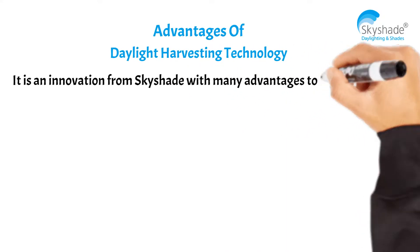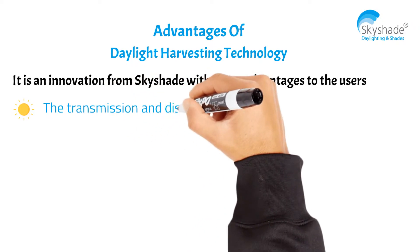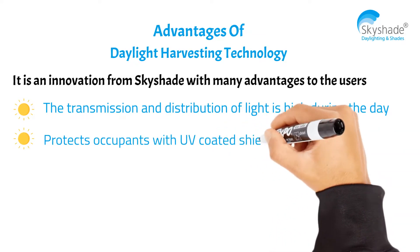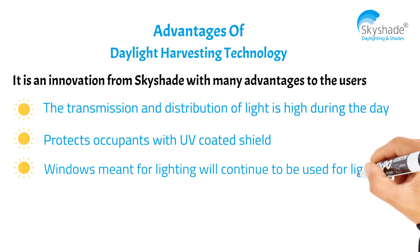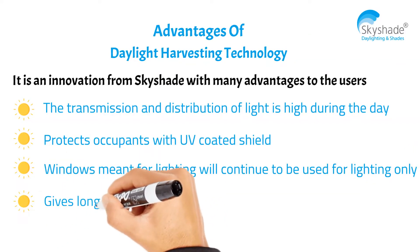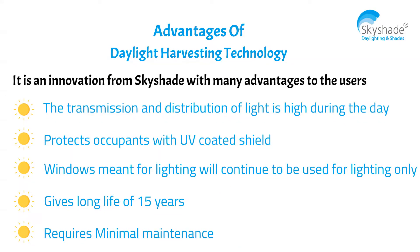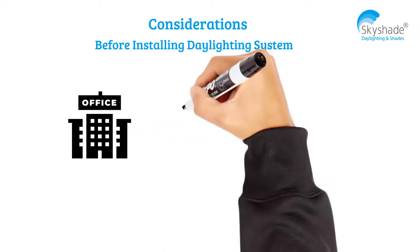Advantages of daylight harvesting technology: it is an innovation from Sky Shade with many advantages, including high transmission and distribution of light during the day, protection for occupants with UV-coated shield windows, and dedicated lighting windows used exclusively for lighting.